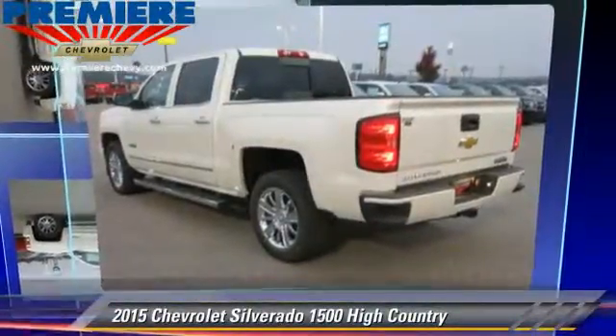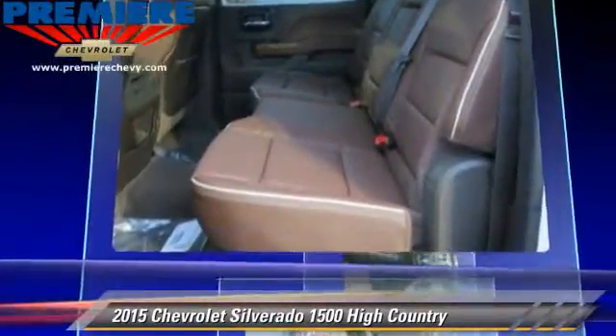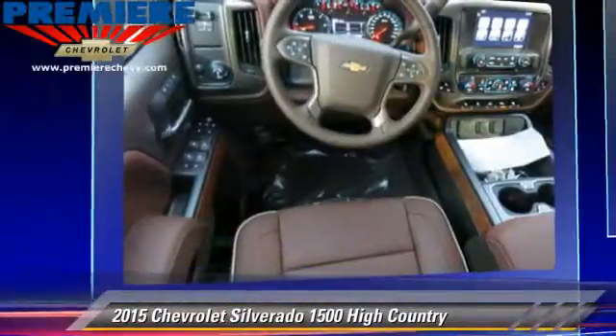The 2015 Chevrolet Silverado 1500. This is a pickup truck powered by a 5.3-liter 8-cylinder engine with an automatic transmission.